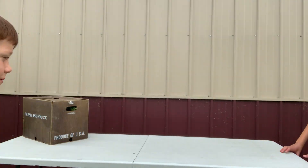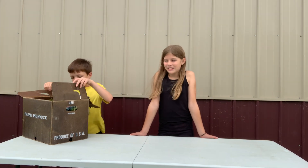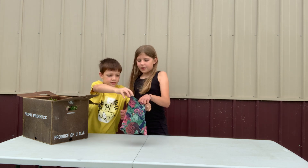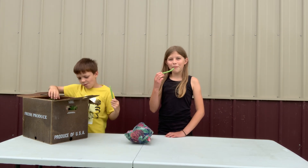Welcome to Sweet Top Farm! Let's see what's in the box today. We have some green beans. These are good raw, grilled, but we like to just chomp on them like this.